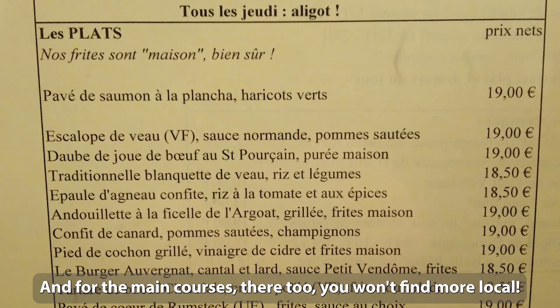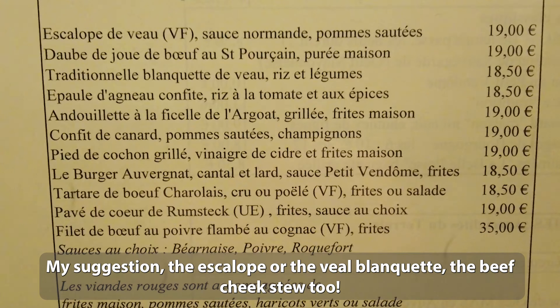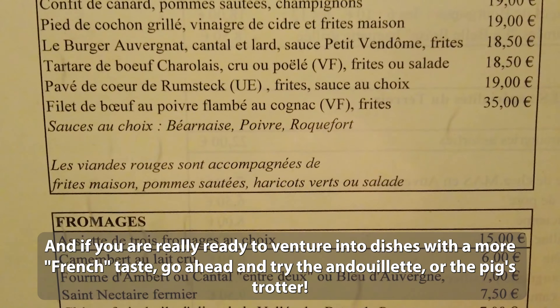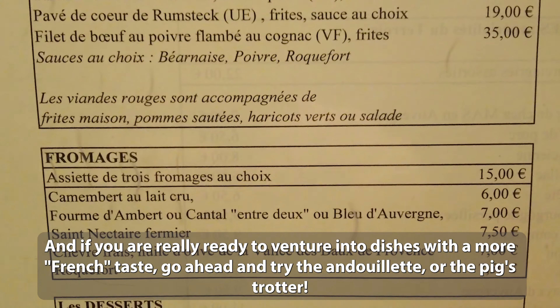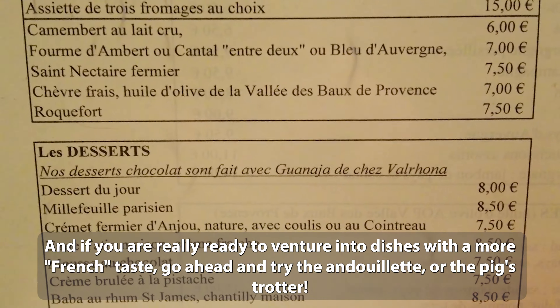And for the main courses, you won't find more local. My suggestion: the escalope or the blanquette de veau. The beef cheeks too. And if you're really ready to venture into dishes with a more French taste, go ahead and try the andouillette or the pig's trotter.